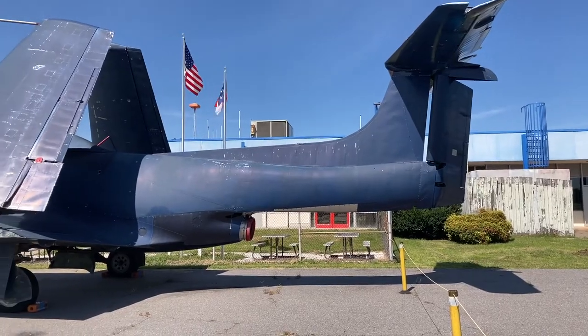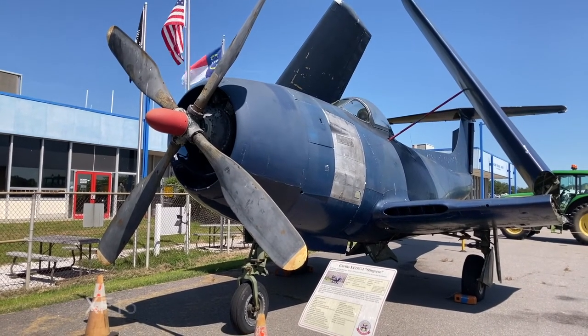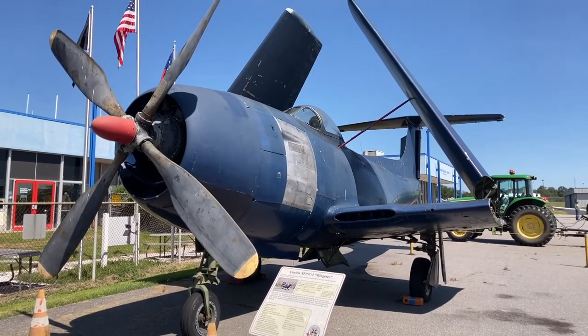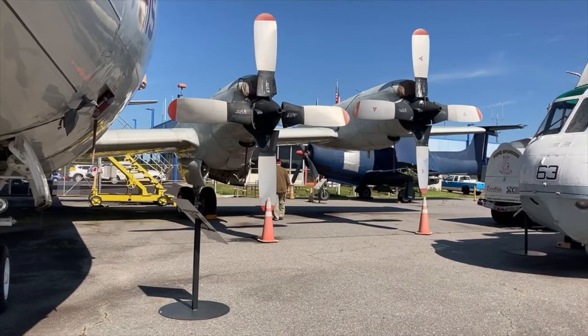This is one of the most unique and unusual aircraft — actually, one of a kind. There are only three of these built. This is the XF-15C-1, and it has a reciprocating engine as well as a jet engine. This was built in the very late 1940s, right before jet aircraft became fairly common.